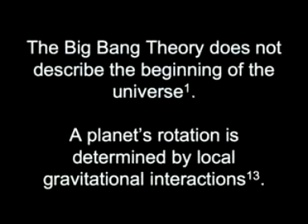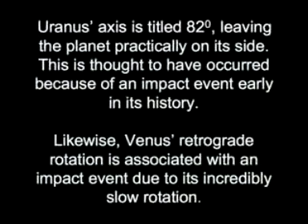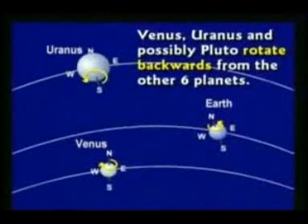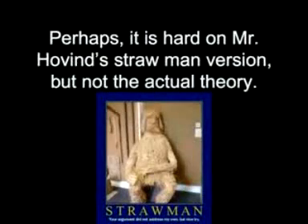The Big Bang theory does not describe the beginning of the universe. A planet's rotation is determined by local gravitational interactions. Uranus' axis is tilted 82 degrees, leaving the planet practically on its side — this is thought to have occurred because of an impact event early in its history. Likewise, Venus' retrograde rotation is associated with an impact event due to its incredibly slow rotation. Pluto has an apparent retrograde rotation due to its distance. He said, 'That's more than interesting — that's kind of hard on your Big Bang theory.' Perhaps it is hard on Mr. Hovind's straw man version, but not the actual theory.